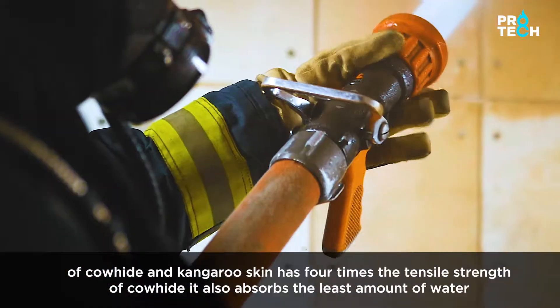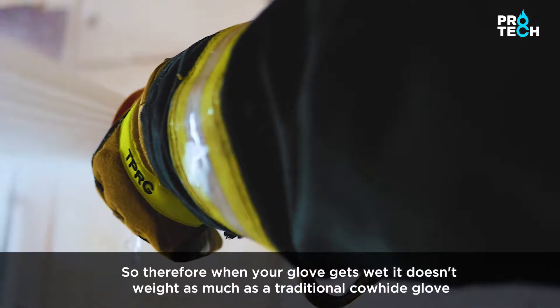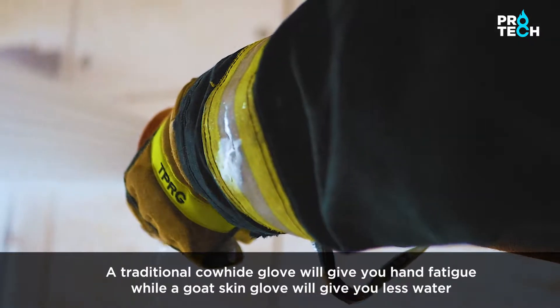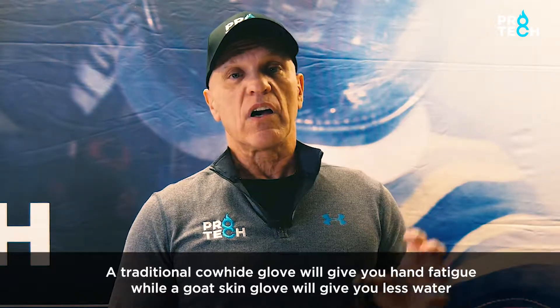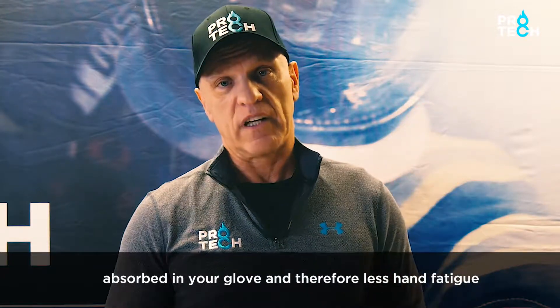Goat skin also absorbs the least amount of water, so when your glove gets wet it doesn't weigh as much as a traditional cowhide glove. A traditional cowhide glove will cause hand fatigue, while a goat skin glove absorbs less water and therefore causes less hand fatigue.